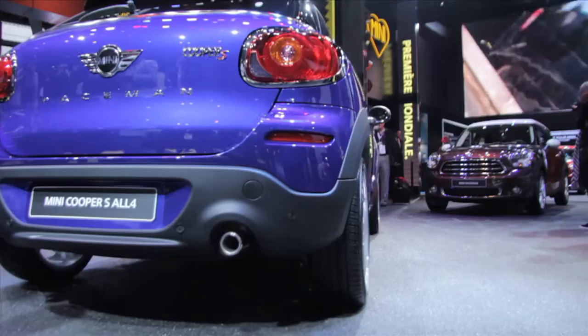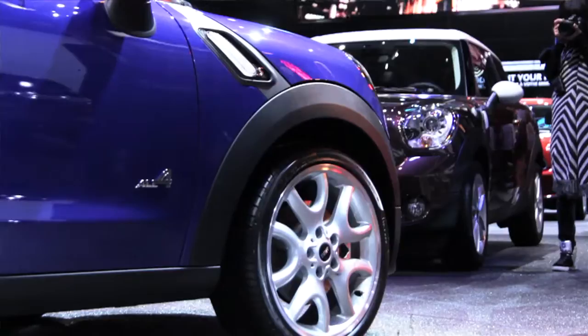Let's go have a look at the new Mini Paceman — the coupe version of the Countryman. Out next spring, three doors, four seats, starting just under £19,000.